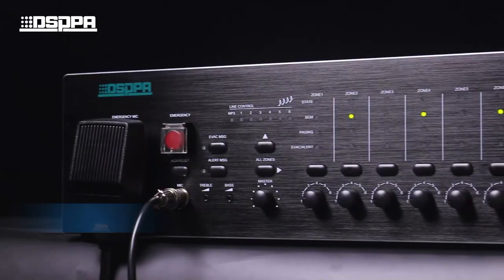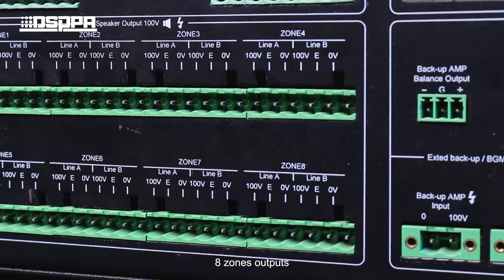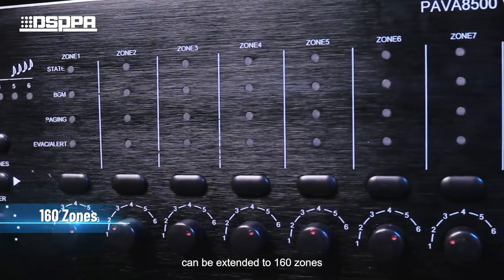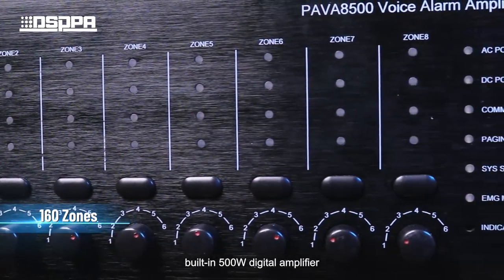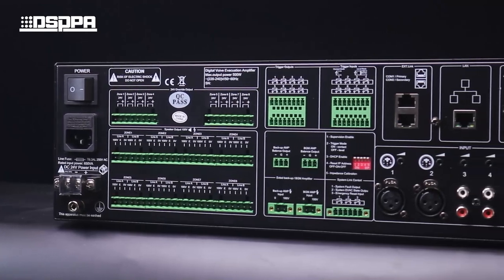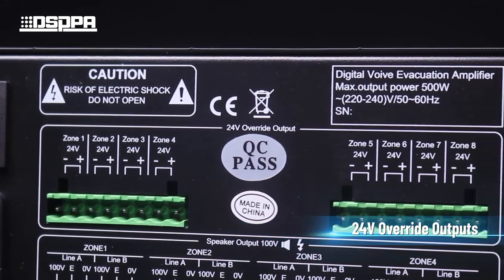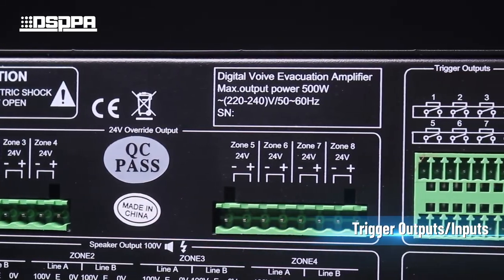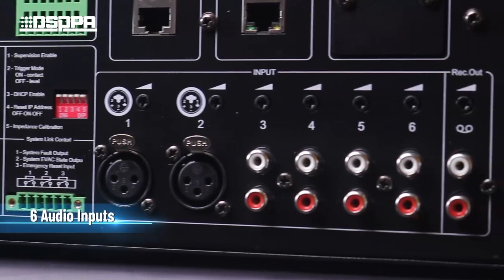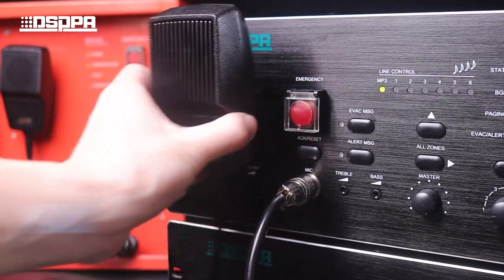Main products also include the EN54 speaker and EN54 voice alarm system amplifier. A zone output can be extended to 160 zones with a built-in 500W digital amplifier. It also features six auxiliary inputs and DC 24V power supply, as well as an emergency microphone.